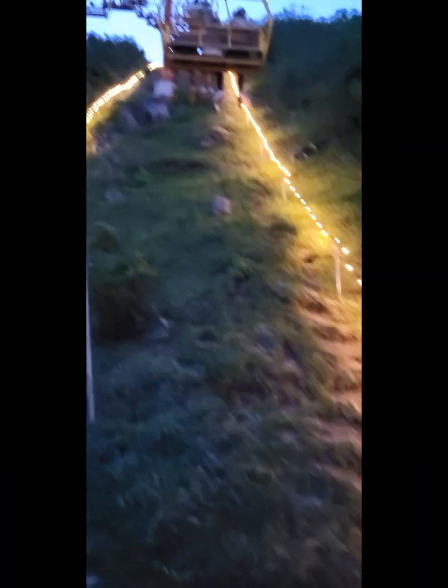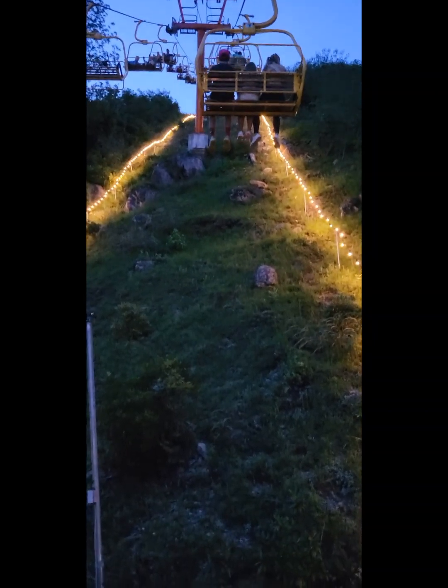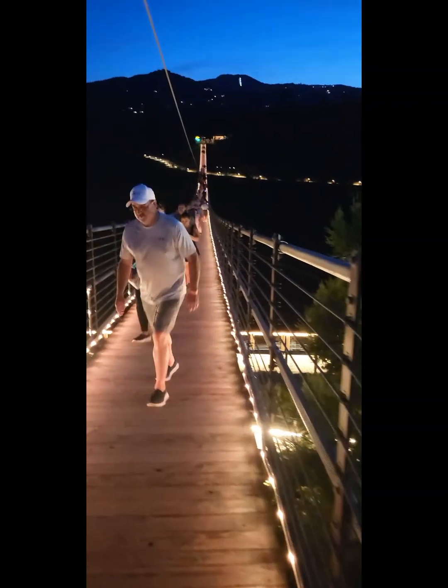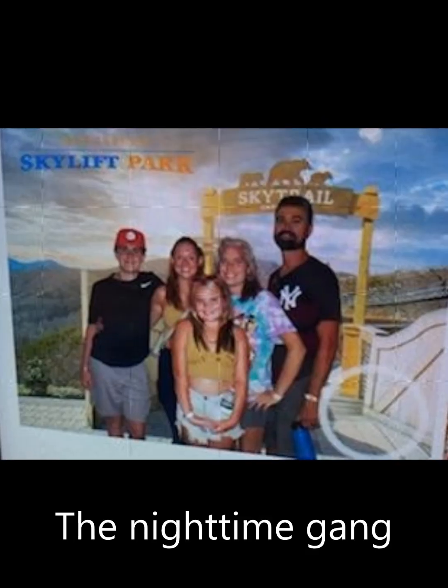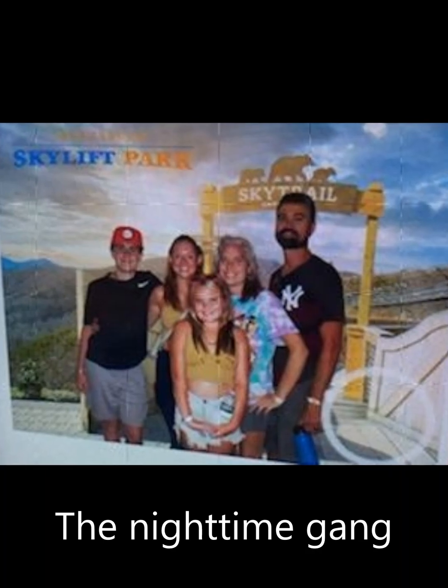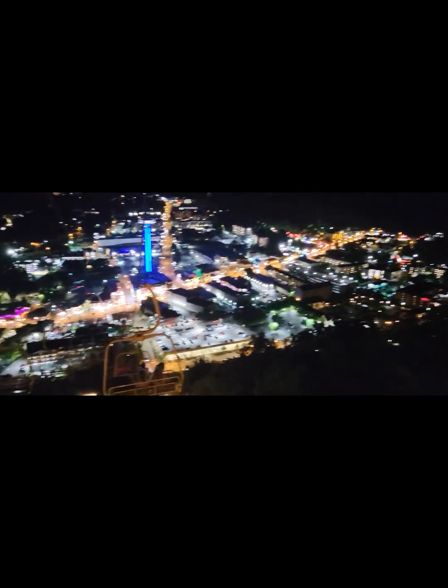We're going up the sky lift again, but this time at night, because our tickets were good for all day. All lit up, a little darker, still pretty cool. There's the town all lit up. So many lights in the city.